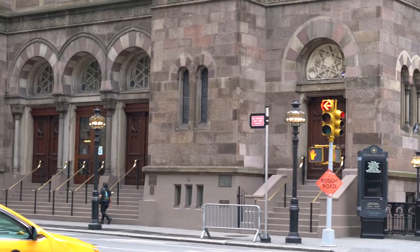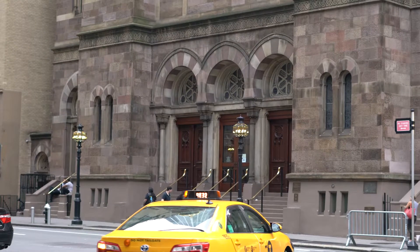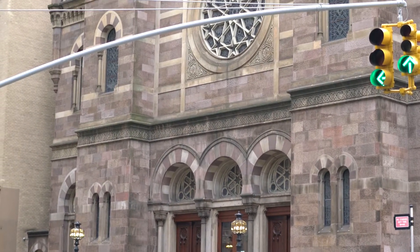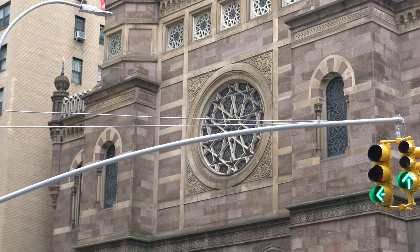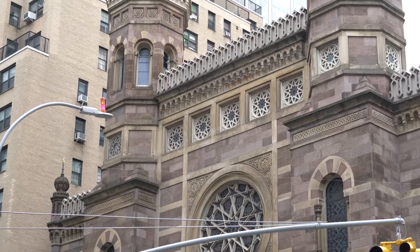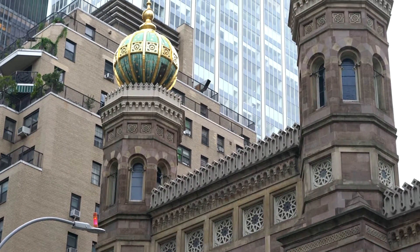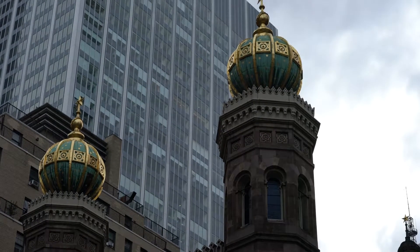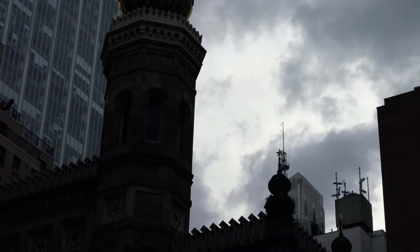Just a closer view of the main synagogue, kept in such ideal condition. It's just beautiful, the work they've done on this. And if you look at the very top part, all that work — it's amazing. And even on the roof section, they did a great, great job.